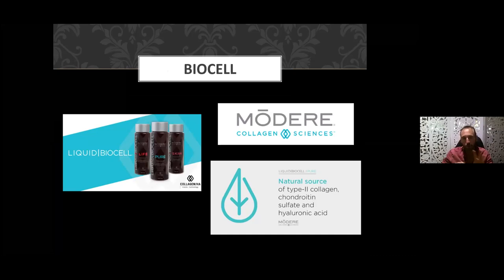The three core ingredients in Modere's liquid BioCell product are type 2 liquid collagen, chondroitin sulfate, and hyaluronic acid. Bear those names in mind — I want you to become familiar with them. You don't need to be an expert, but just have a working knowledge of the product and what it does so you can share those benefits with other people.